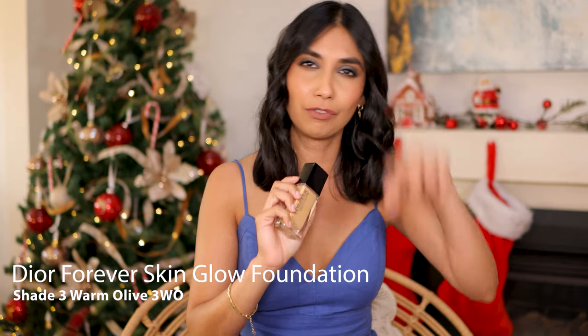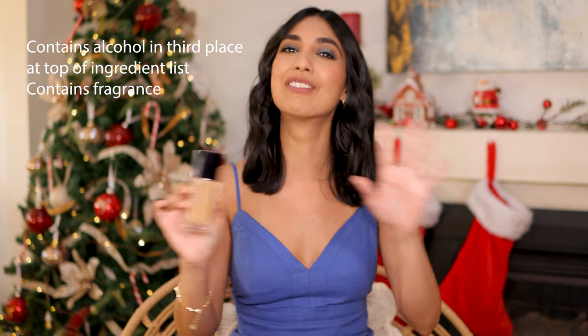And then my holy grail, my absolute favorite foundation. In the last two years, hands down, it has not budged. I have been obsessed with it since I discovered it last year — it is the Dior Forever Skin Glow Foundation. If you've been watching my videos and seen my descriptions, you would have seen that I wear this foundation all the time. Probably in most of my videos here on YouTube I've been wearing this. I love everything about it. Well, it does have alcohol and it does have fragrance — I don't like those two aspects — but everything else I love about it. It doesn't irritate my skin, it doesn't break me out. It has this beautiful radiant finish — it's not a matte foundation but it's also not a dewy foundation. It's a satin finish.